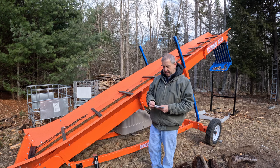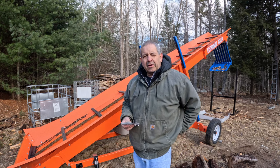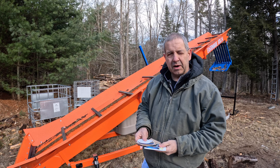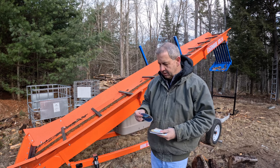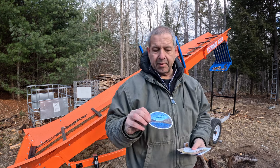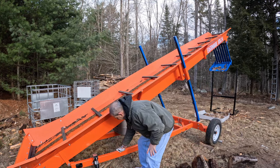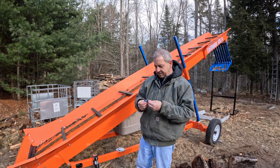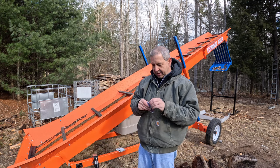Today we're going to put on some stickers I've received at Brad's Firewood at the Furnace event, from other subscribers, and from YouTube channels that do similar things. Some will be easier to peel and apply than others. It's a nice day but a little chilly, so my fingers may end up freezing by the end of it.